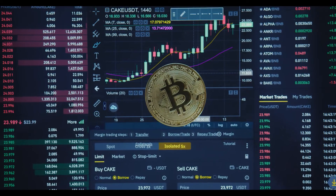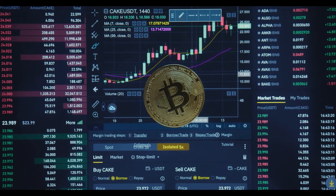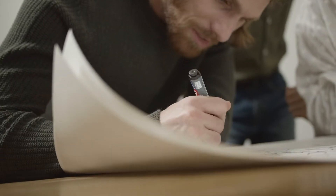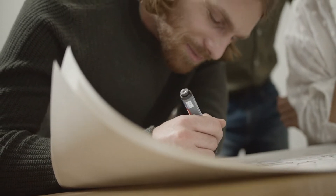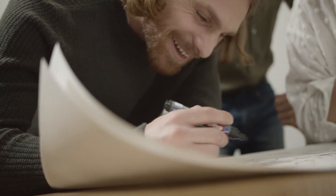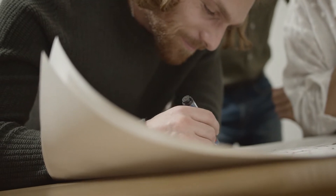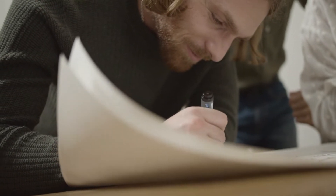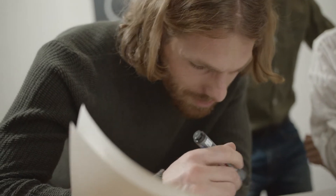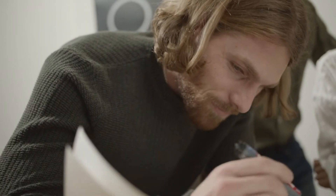Celsius Price Prediction 2030 — CEL Crypto Forecast Up To $143.40. As of December 10, 2021, CELSIUS is trading at $3.88 in terms of its USD rate with a price change of minus 0.67% in the last 1 hour. CEL has a total market cap of $926,369,604 with a 24-hour trading volume of $11,197,428, making Celsius rank 94 in the cryptocurrency market.